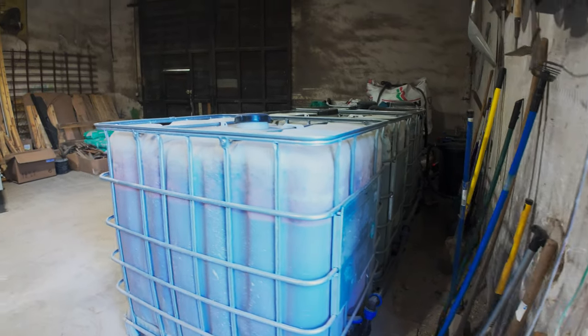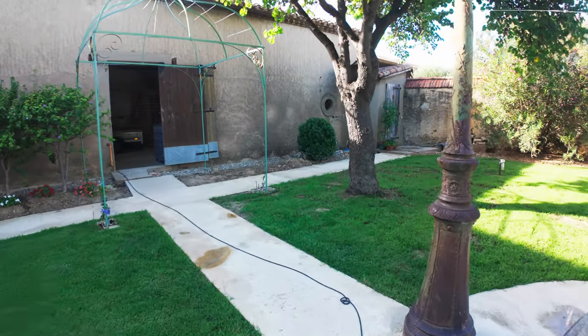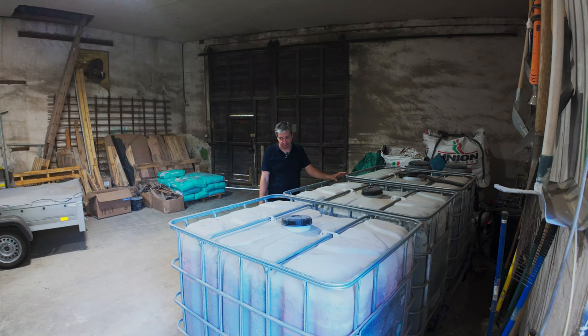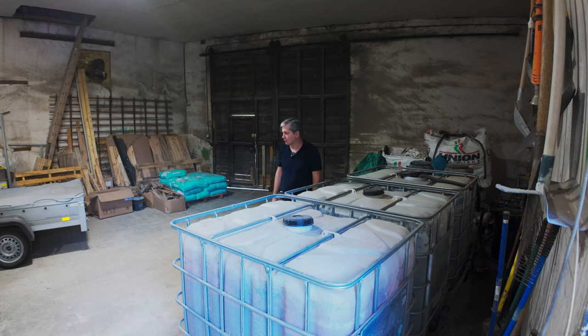I'm storing all the water in IBCs — intermediate bulk containers. There are three, each holding 1,000 liters, so 3,000 liters total. Amazingly, all three fill up in about a day's worth of rain with the collection system. I use quite a lot of water watering the garden and grass. Right now I'm fertilizing heavily and pushing the grass to grow, watering it probably twice a week because temperatures are really high and it's very dry.